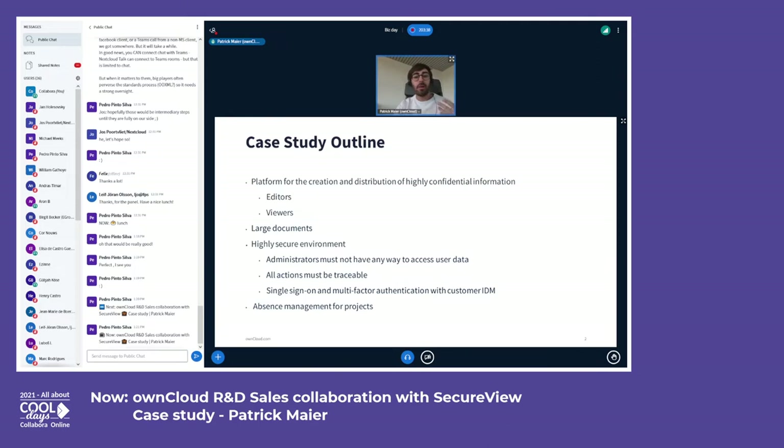The customer wanted as much security as they could get for such an environment. Administrators should be kept completely outside of any data access. For compliance, all user actions had to be traceable, and the solution should be integrated with the customer's identity management for secure authentication with single sign-on and multi-factor authentication. Absence management was also important so that when a project lead is sick or on vacation, other people can control access to the data.